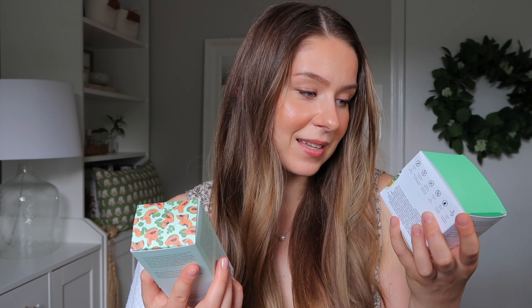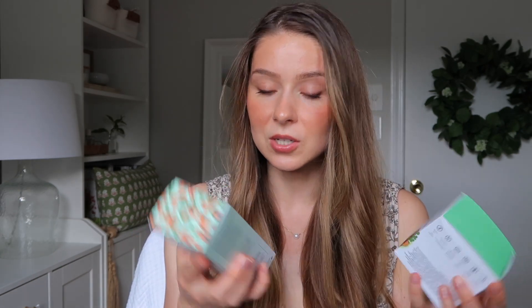I recently did a video on my double cleansing routine and I found fantastic products on Sephora for it. These two both have almost a perfect five-star rating on Sephora, which doesn't happen for many products — especially ones with a ton of ratings. They're both by Farmacy and are part of the same line: the Green Clean Makeup Melt Away Cleansing Balm and the Whipped Greens Oil-Free Foaming Cleanser.